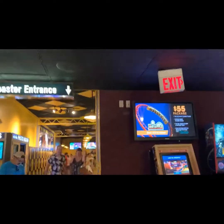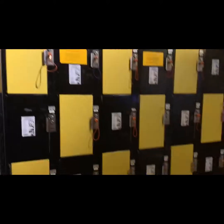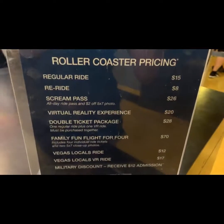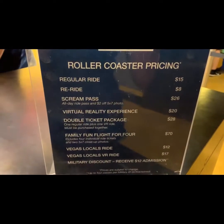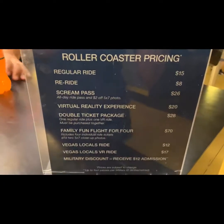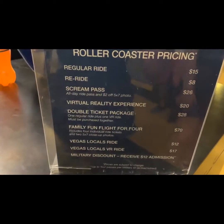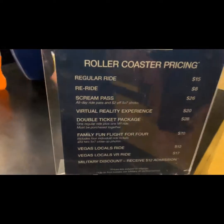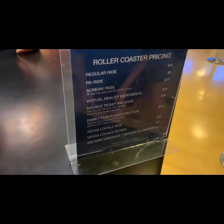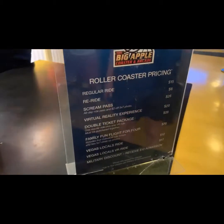Now I see it — here we go. They have lockers for rent so you can put your stuff there, making sure you don't drop anything on the ride. The regular ride price is 15 dollars, which is not that bad for one ride. They also have a virtual 3D option to make you feel even more scared. If I'm going to ride the roller coaster, I think I'll just do the regular one without the 3D.